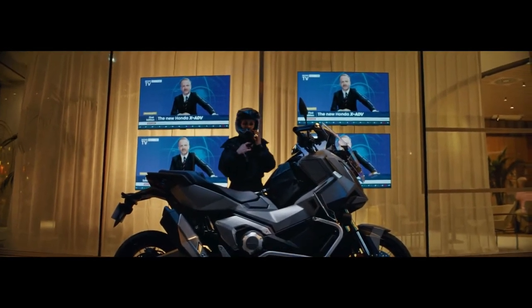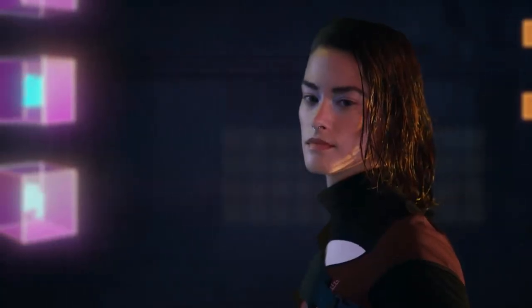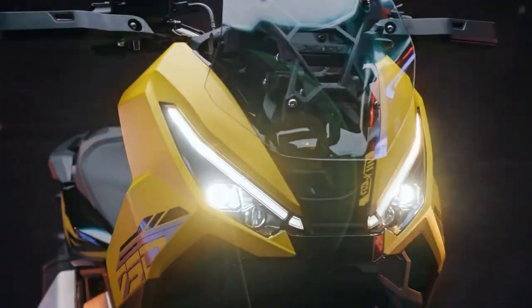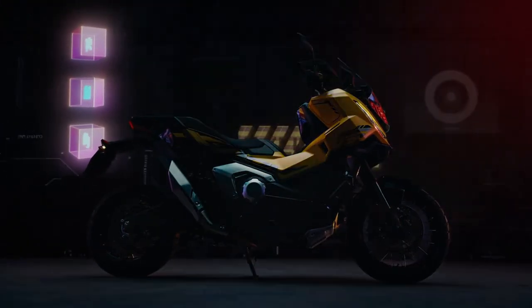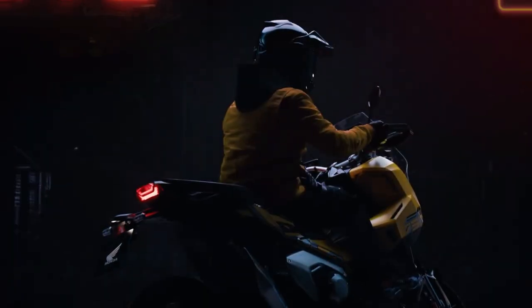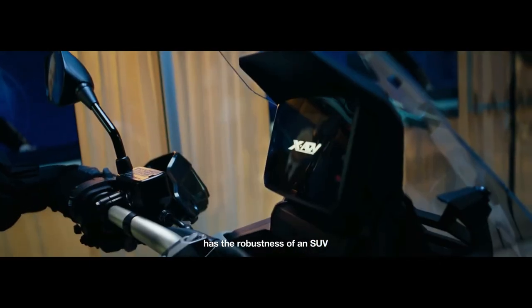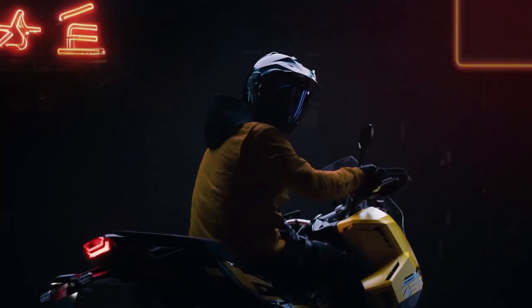Customization. For those looking to personalize their ride, Honda offers various accessories for the 2025 XADV. From windshields to luggage systems, riders can tailor their scooter to fit their specific needs and style, enhancing both functionality and aesthetics.